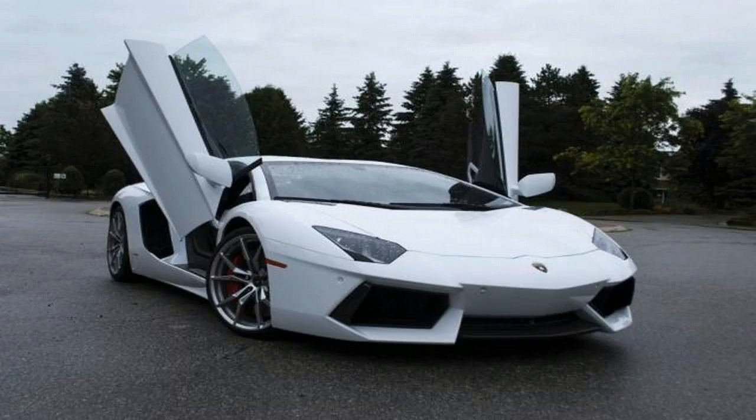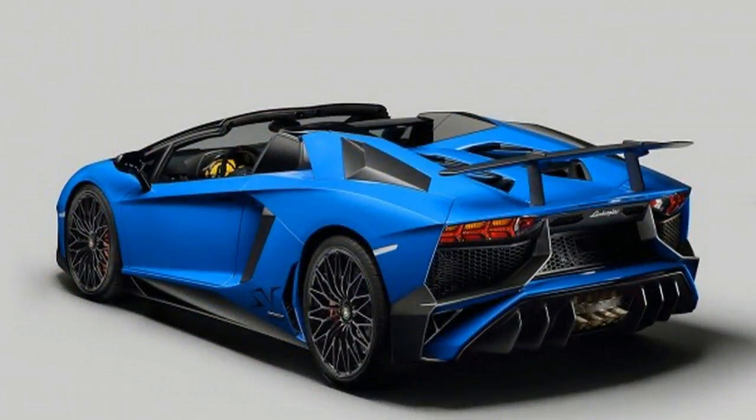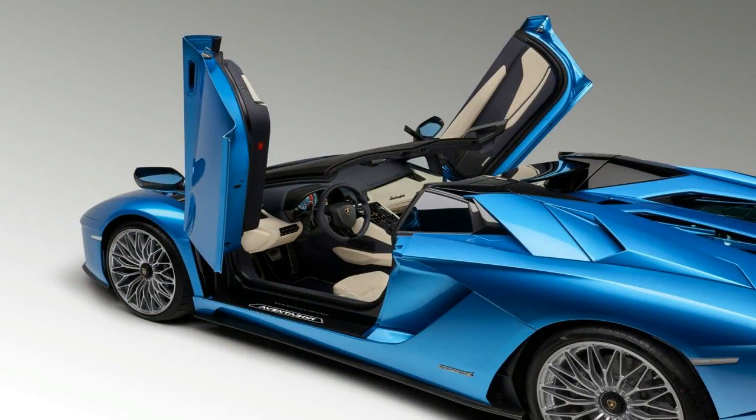It features the same visual and technical upgrades as its fixed-roof sibling, bar the open-air driving experience, which is highlighted by the removable hard-top roof panels that weigh less than 6 kg. These are said to be convexly molded to ensure maximum comfort for the occupants, and can be quickly removed and stored in the front trunk.